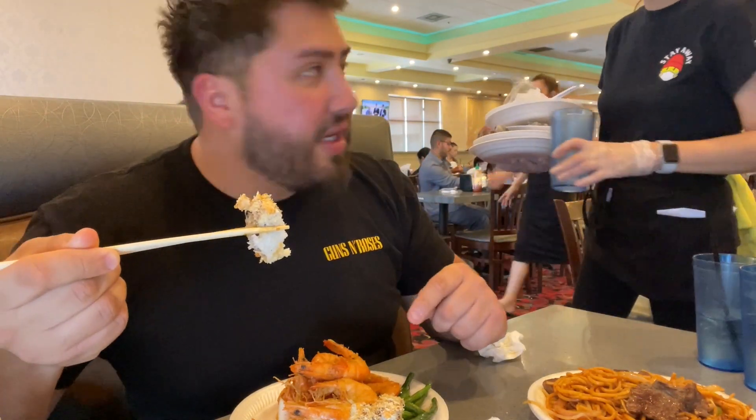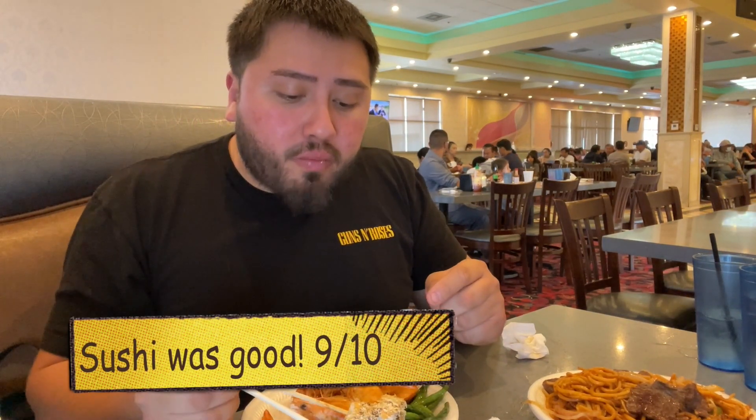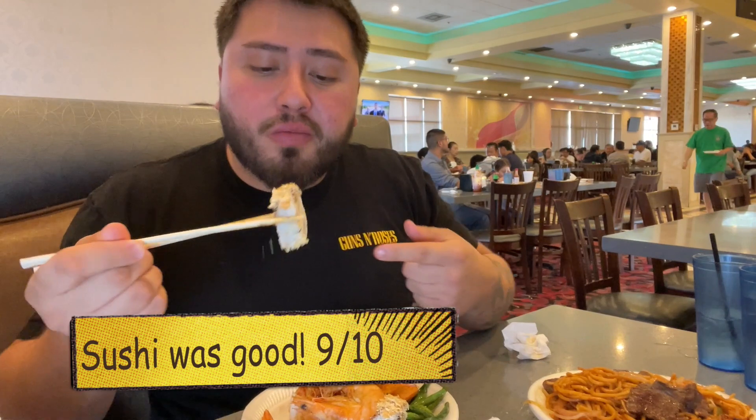I've seen tons of people getting sushi - they have three sushi chefs and the sushi is coming in fast. This was just put out - it's a crunch tempura roll. This is the California shrimp tempura roll. Really good, really good. They also have sashimi over there.